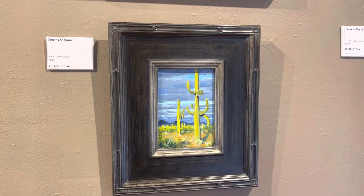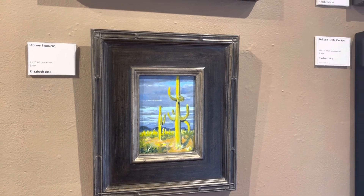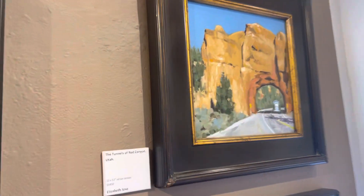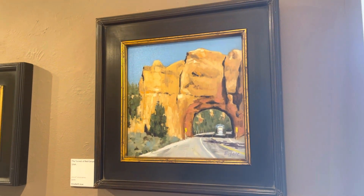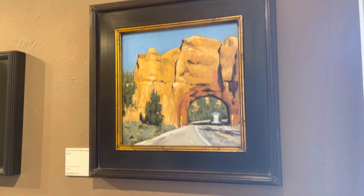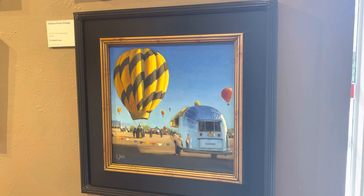This one was from Picacho National Park, north of Tucson. This is Red Canyon in Utah. And this one was from the Albuquerque Balloon Fiesta.